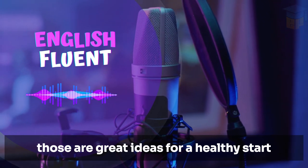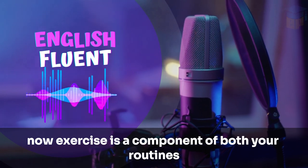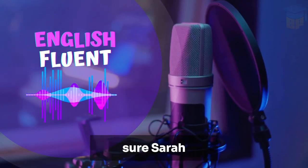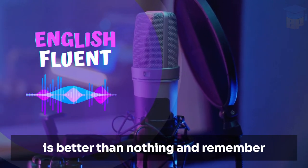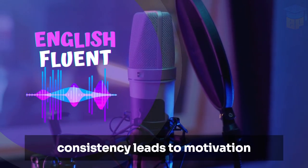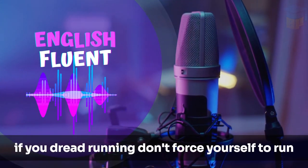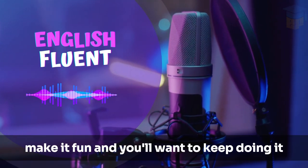Those are great ideas for a healthy start. Now, exercise is a component of both your routines. Can you share some tips for listeners who struggle to find motivation for morning exercise? Start small. Even a five-minute stretch or a quick walk around the block is better than nothing. Remember, it's about building a habit — consistency leads to motivation, not the other way around. I'd add that finding an activity you enjoy is crucial. If you dread running, don't force yourself to run. Maybe you'd prefer dancing or swimming. Make it fun, and you'll want to keep doing it.